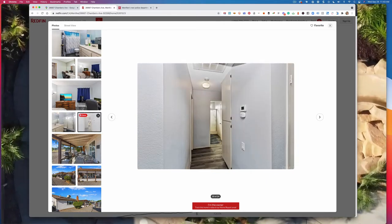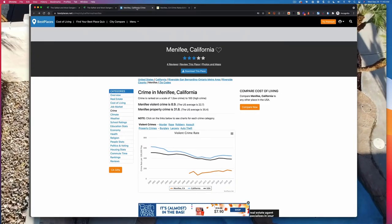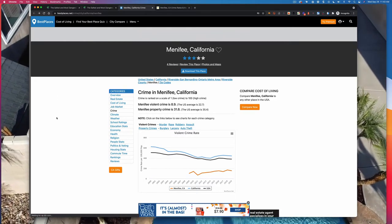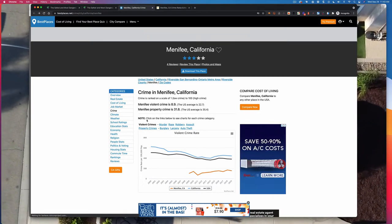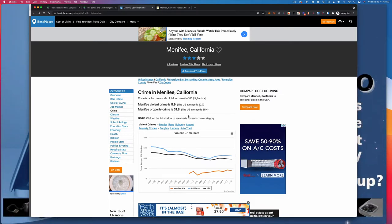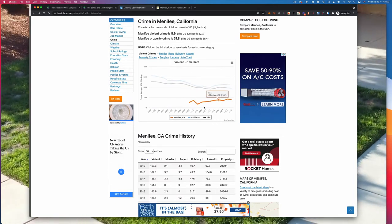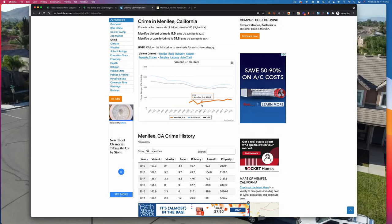Now looking at another website, bestplaces.net, which has a lot of good information and delineates very well between violent crime, property crime, and compares to U.S. averages. Violent crime is 8.9 versus 22.7 for the United States average. Property crime is a little closer to the average but still below. The data has been fairly recent because Menifee only became a city back in 2008 or so.